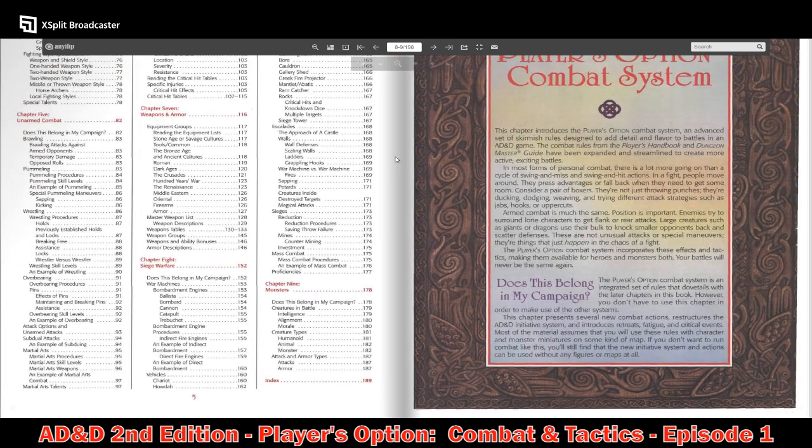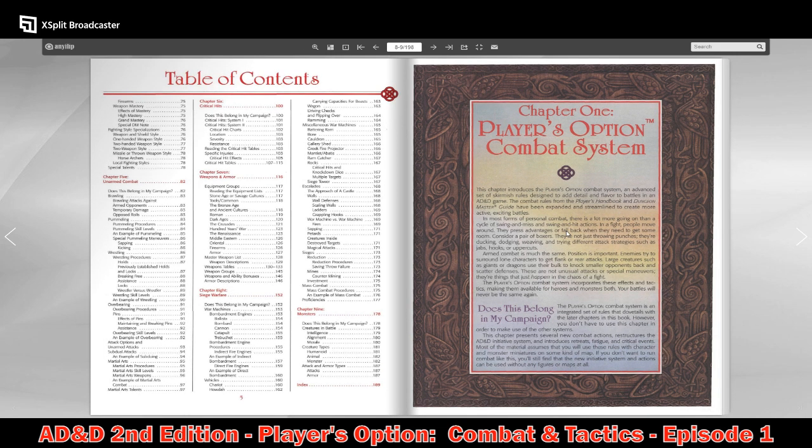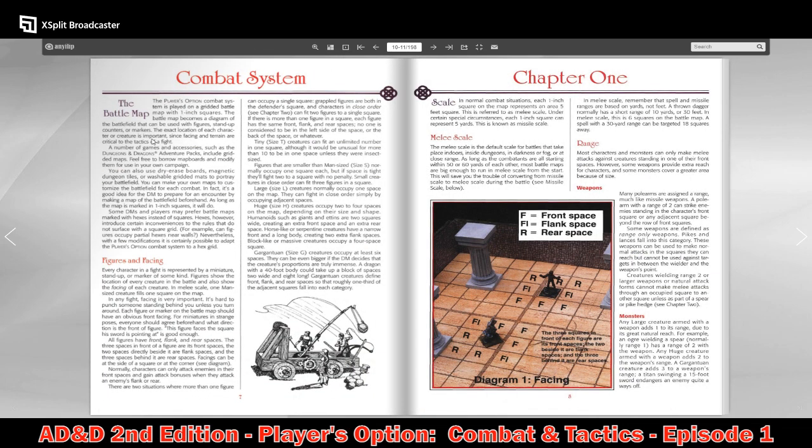This is one of those things in Second Edition that oftentimes generates commentary that it's not true D&D or it's too focused on the miniatures game. That's something I want to get into in tomorrow's live stream. Those that dislike Second Edition — this is one of the things they point to. We're going to take a look at it and see how it addresses that criticism.